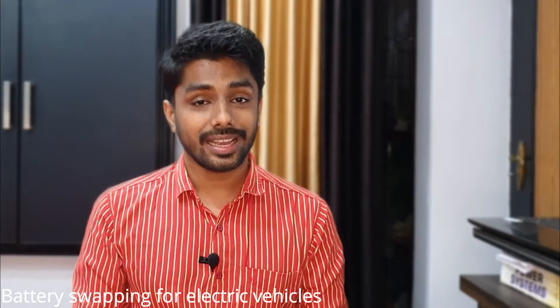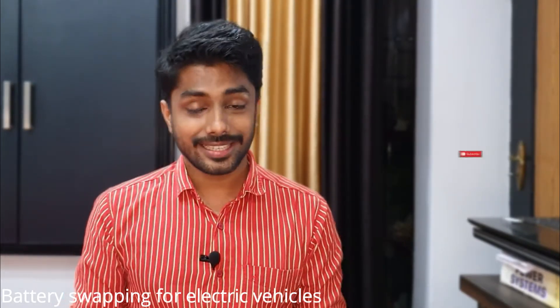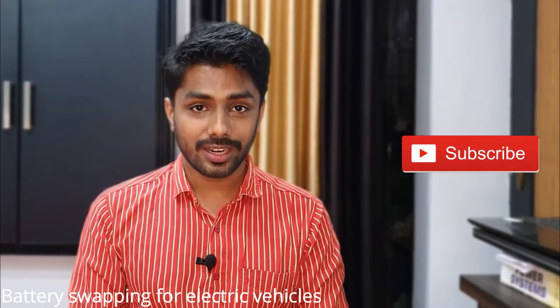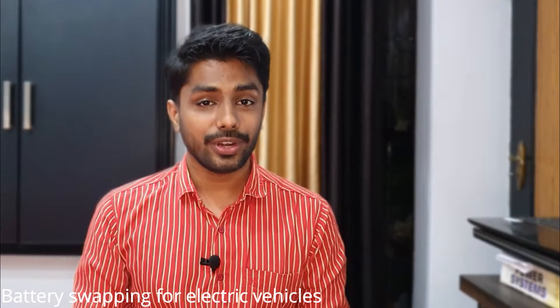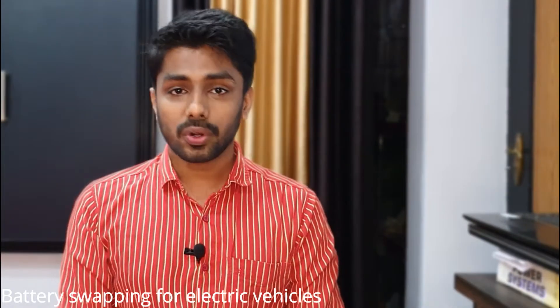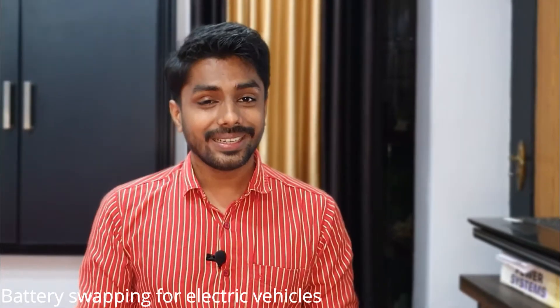The battery constitutes the lion's share of an electric vehicle's cost. If battery swapping is established as a good business model and vehicle owners don't own the battery, it might help reduce the initial cost of the vehicle. Some electric motorcycles have a detachable battery that can be charged externally — you can have more than one battery and keep them charged to go for long drives.